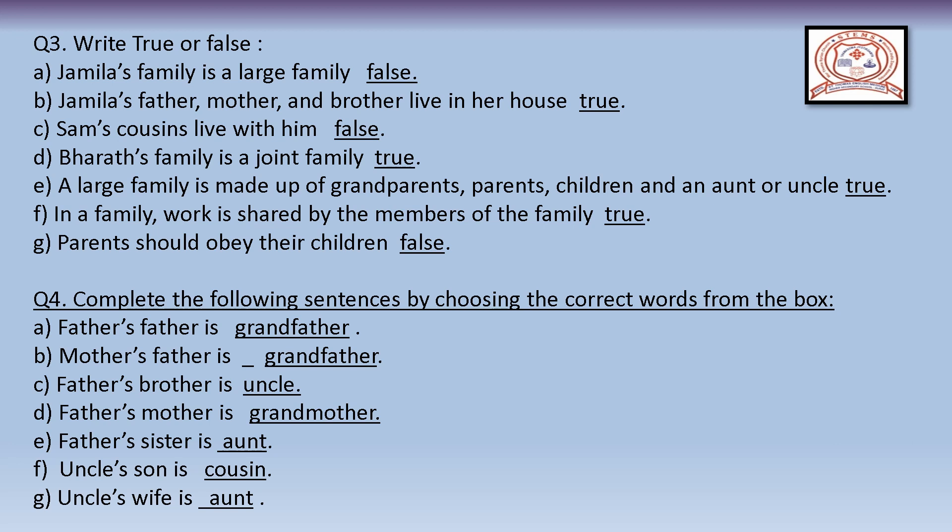Statement C: Sam's cousins live with him — False. Statement D: Bharat's family is a joint family — True. Statement E: A large family is made up of grandparents, parents, children, and an aunt or uncle — True. Statement F: In a family, work is shared by the members of the family — True. Statement G: Parents should obey their children — False, because children should obey their parents.